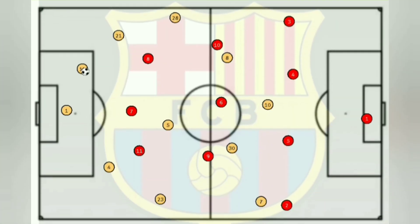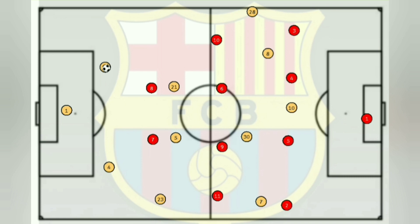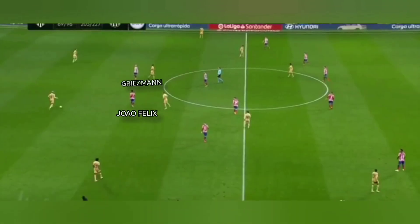Pedri's positioning was really a blessing in disguise for Barcelona, as he could drop in between the lines and work the ball forward. His technical ability allowed him to link up with Gavi, and also get the ball forward to Ansu Fati — this is actually how Barcelona's goal came about. That was because of the numerical advantage Barcelona had in midfield. Simeone soon realized this and tasked Felix and Griezmann to position in front of the double pivot to pin them back and restrict Barcelona's play in midfield.